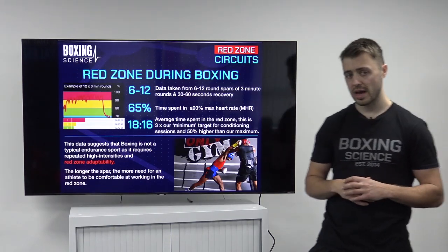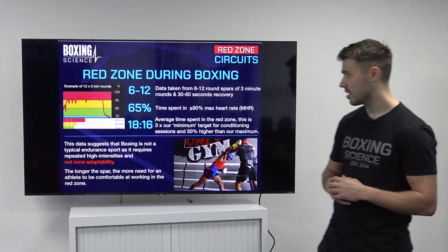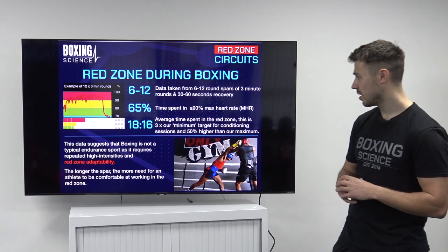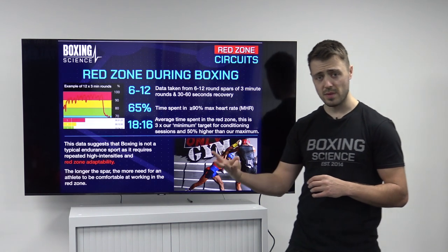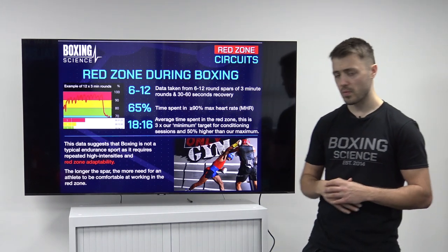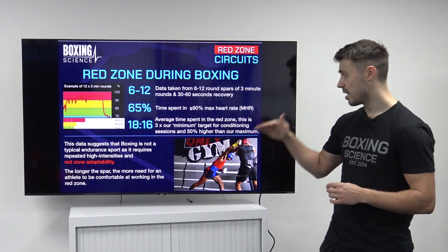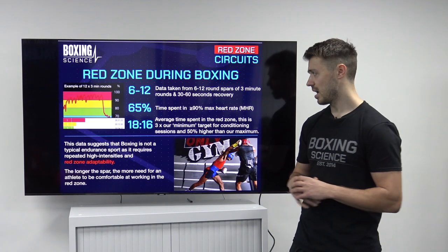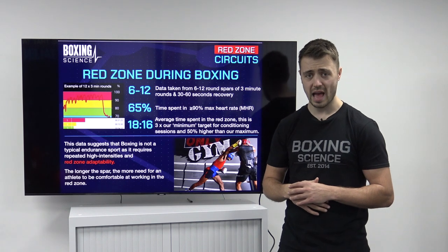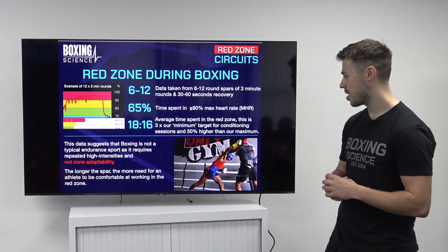Why is the Red Zone so important for boxing? We've taken data from a range of different boxers over 6 to 12 round spars, with 3 minutes of work and either 30 seconds or 60 seconds recovery. What we found is that 65% of time is spent over 90% maximum heart rate. This ranges between 50% of the spar and some people even go to 80% of the work spent in the Red Zone, so above 90% maximum heart rate.